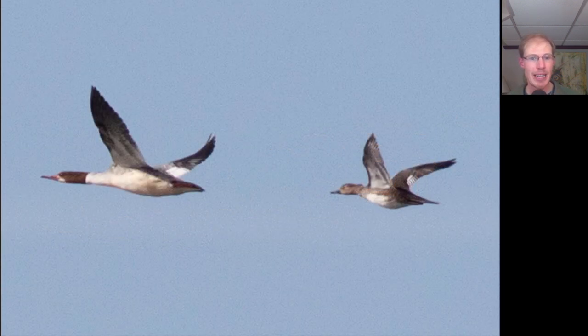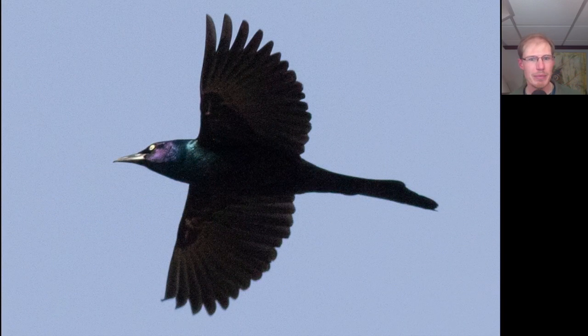Here we have two female mergansers. On the left, we have a common merganser, and on the right, a smaller hooded merganser. Here we have a kind of black bird — mostly dark underneath, but with the sunlight hitting it we get some purple and green iridescence to the head, and we see it has a really long tail. This is actually a common grackle, and again, to have them this early in the season is maybe a sign of an early spring.